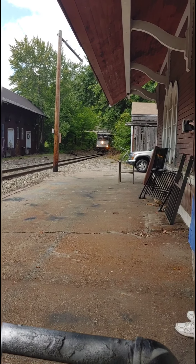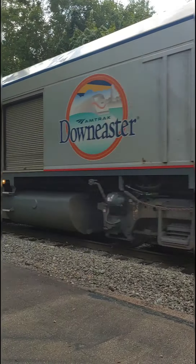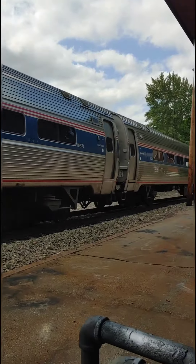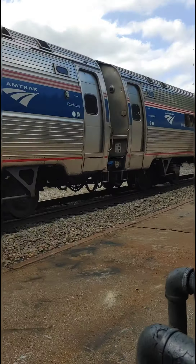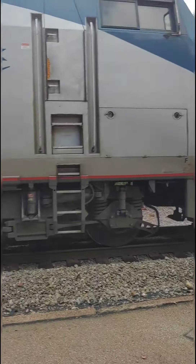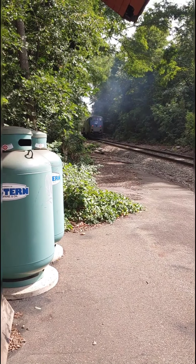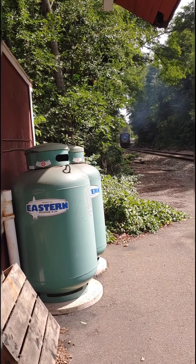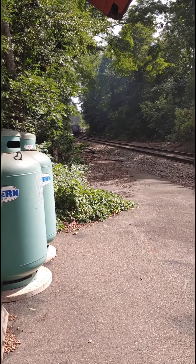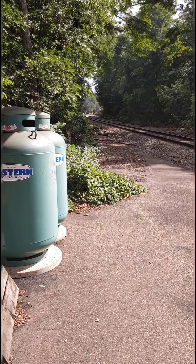I'll get back to you guys once the two trains go by. Here's the train — there goes a southbound train right now going through the crossing. I'll get back to you guys once the northbound train goes by.